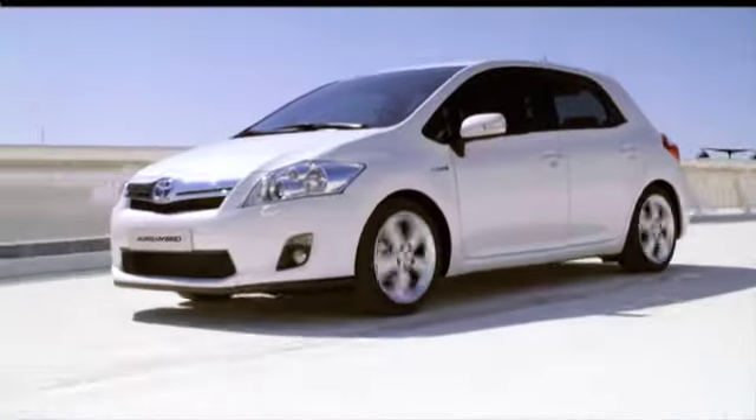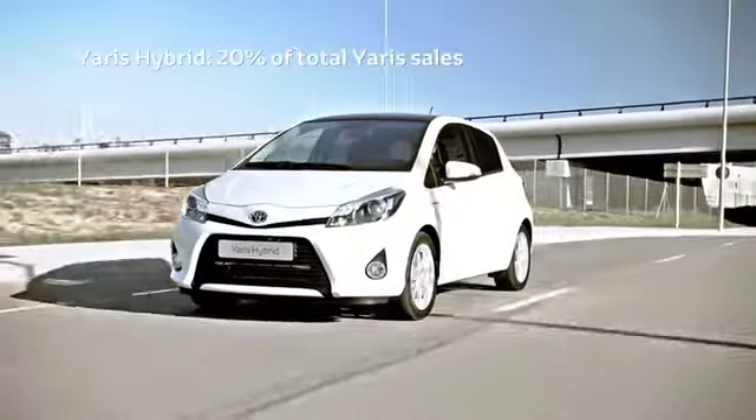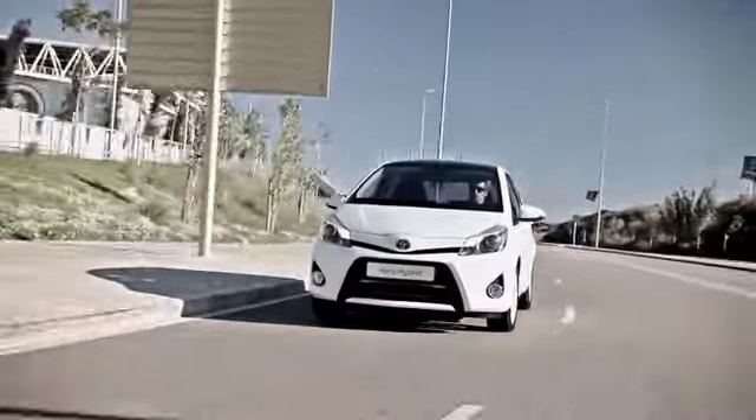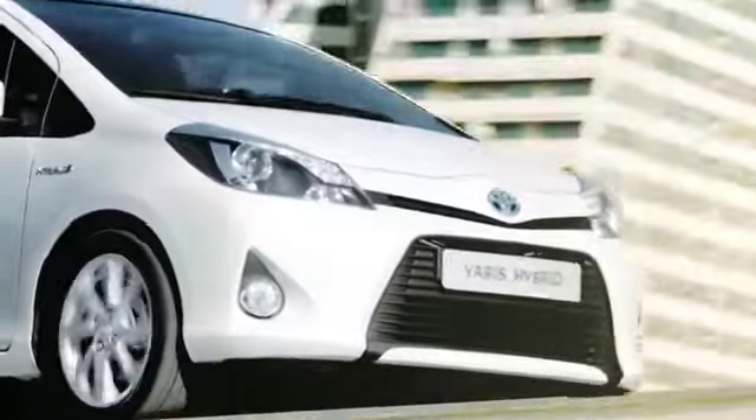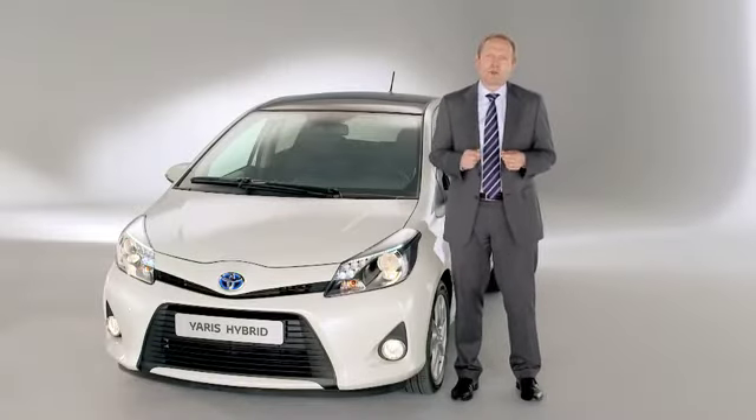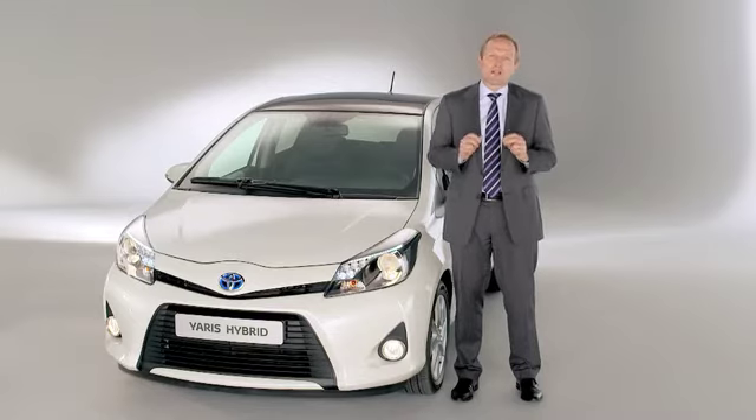We expect to accelerate this pace. As a summary: compact outside, roomy inside, agile in the city, incredibly smooth to drive, and of course the best CO2 emissions of any B segment car. This makes us believe that the Yaris hybrid will be a true pioneer in its class.